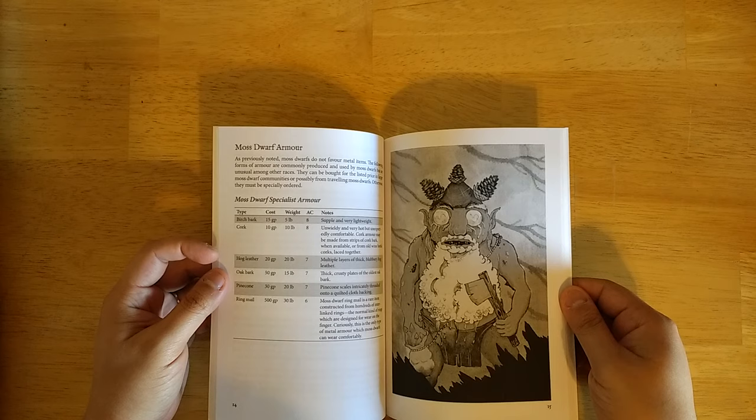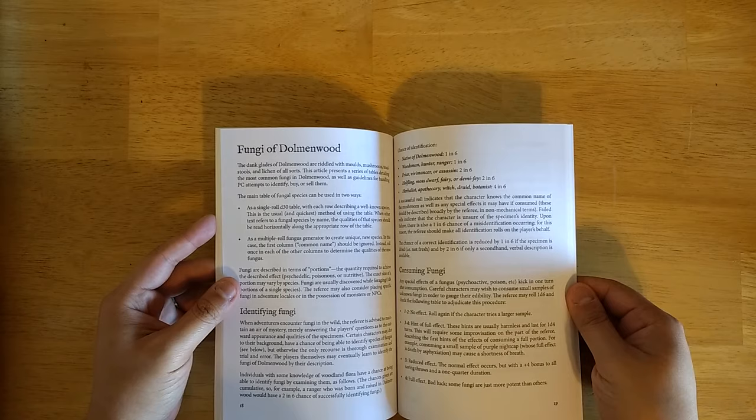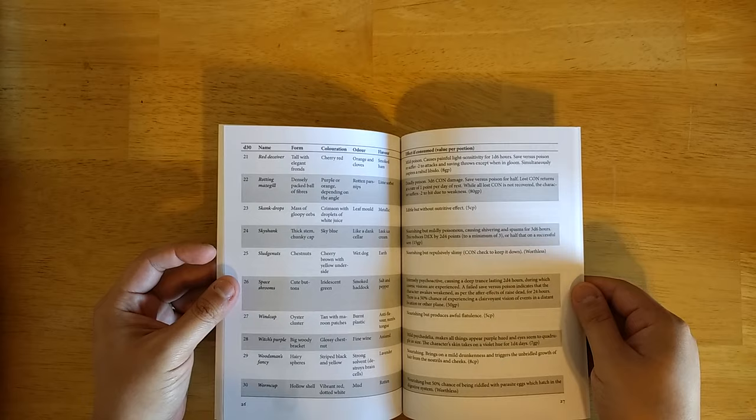These zines are packed with random tables that can easily be stolen for whatever you like — lots of great flavorful things to spice up your Moss Dwarfs. Moss Dwarf armor options include birchbark, cork, hog leather, oakbark, pinecone, and ringmail. You can also generate Moss Dwarf NPCs. There are lots of fungi, of course — names, forms, colorations, odors, flavors, and effects when consuming them. It's a great table you can steal for your own games, though it uses a D30.